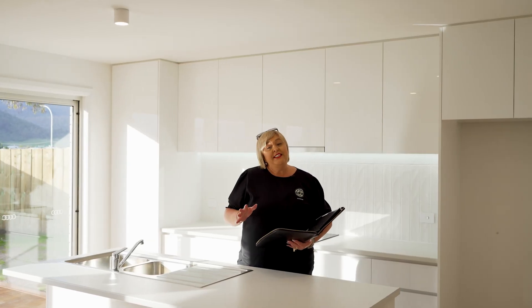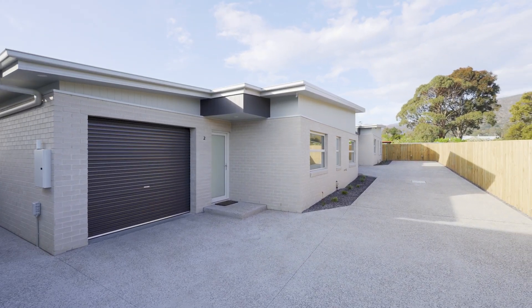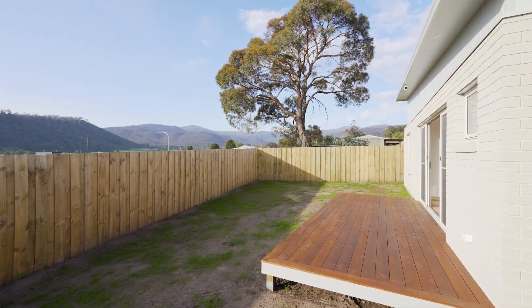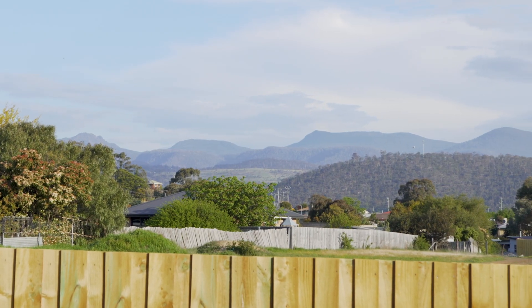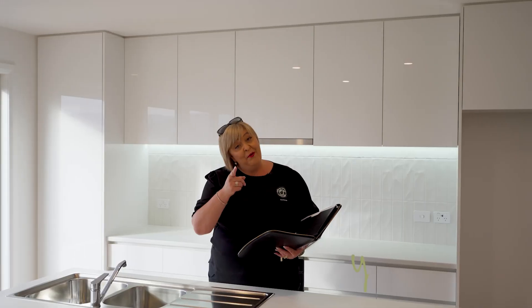All three villas are finished to a very high standard both inside and outside. From the exposed aggregate concrete driveway to the landscaping, the seeded lawns that are just starting to poke through, the timber deck and the location — the picturesque views over the rolling hills — there's just so much to love about these villas. Come along, take a look, inspect and you decide.